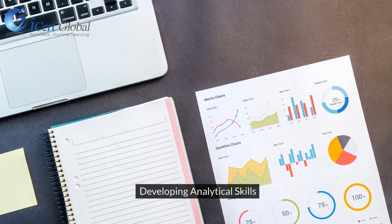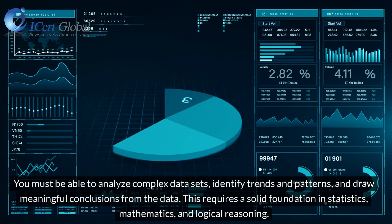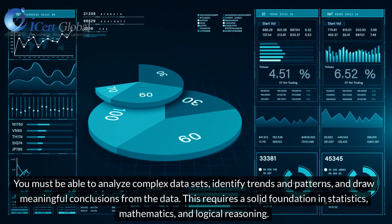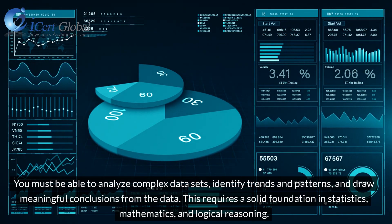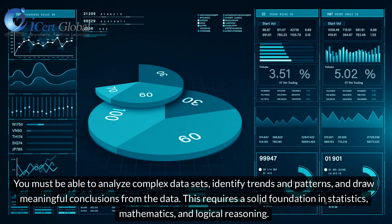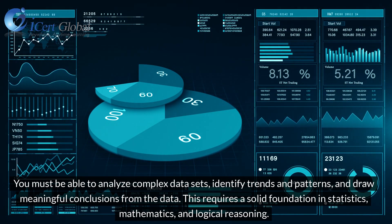Developing Analytical Skills. You must be able to analyze complex data sets, identify trends and patterns, and draw meaningful conclusions from the data. This requires a solid foundation in statistics, mathematics, and logical reasoning.